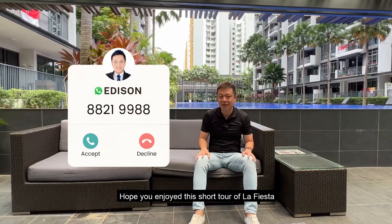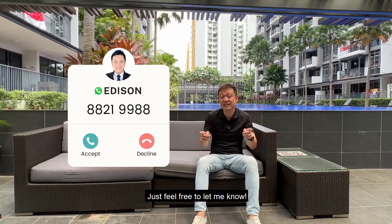Hope you enjoyed this short tour of La Fiesta. If you want to buy this unit, just feel free to let me know.